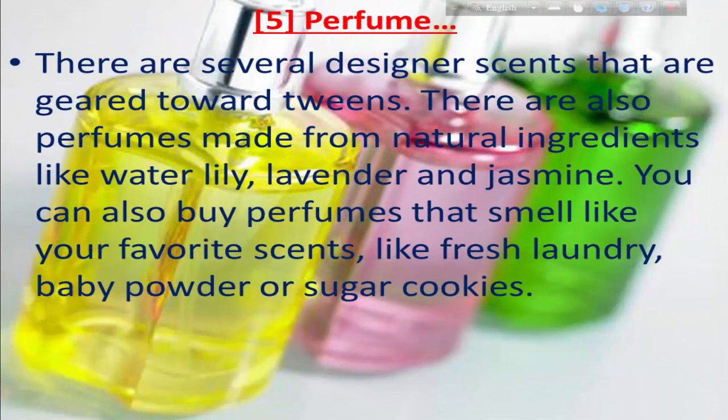Number five: perfume. There are several designer scents that you may be drawn towards. There are perfumes made from natural ingredients like lavender and jasmine. You can also choose perfumes with simple scents you enjoy, like fresh laundry, baby powder, or sugar.